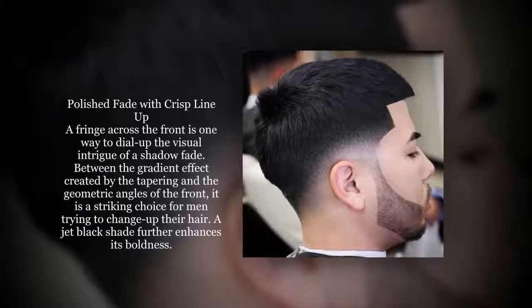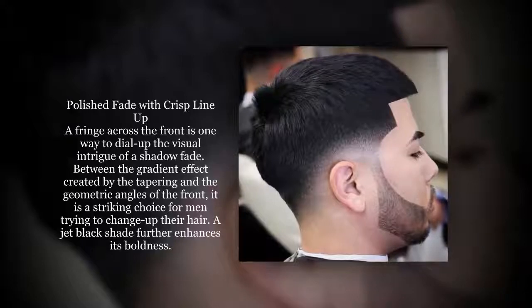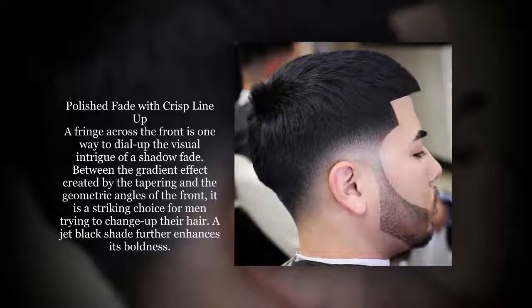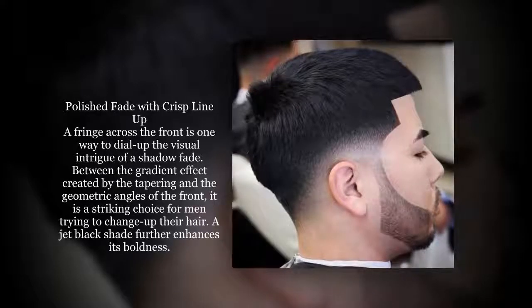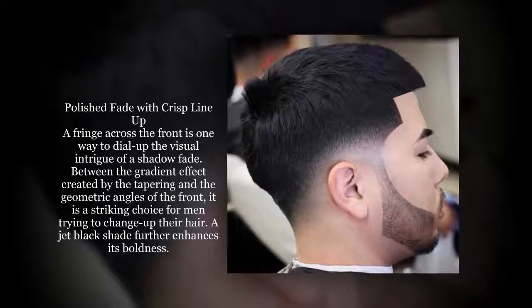A fringe across the front is one way to dial up the visual intrigue of a shadow fade. Between the gradient effect created by the tapering and the geometric angles of the front, it is a striking choice for men trying to change up their hair. A jet black shade further enhances its boldness.